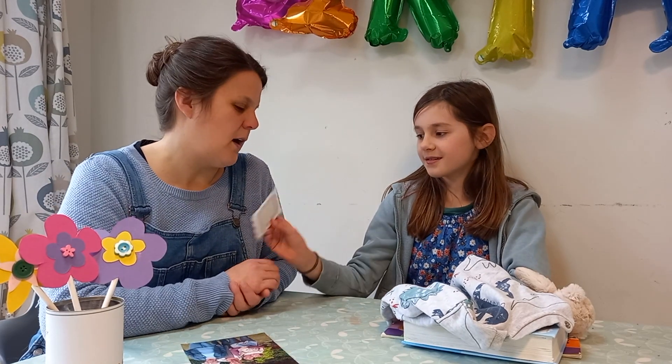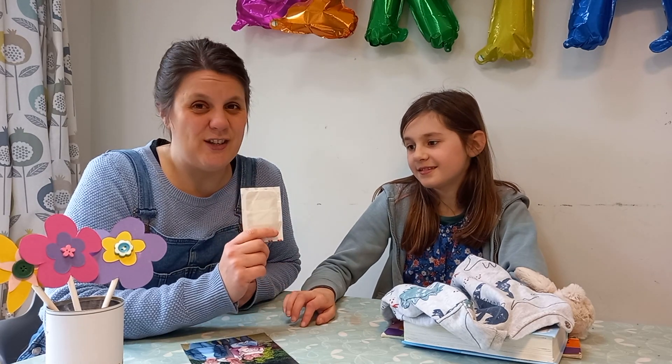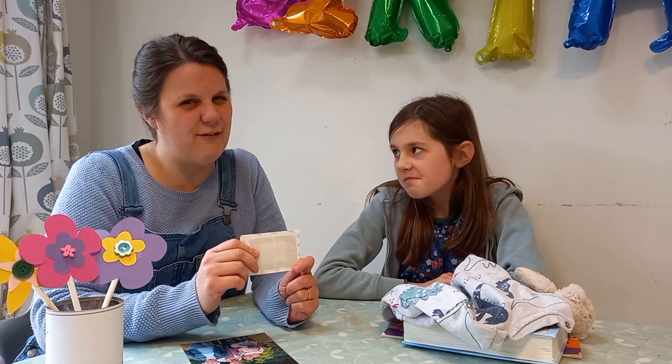What next, Etty? A plaster! When you fall over and you hurt your knee, does your mum put a plaster on it to make it better? Yeah, that's what we do in our house, isn't it Etty? That's a lovely thing for your mum to do.